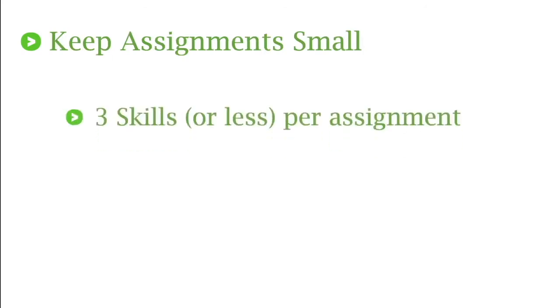Some guidelines to keep assignments small: we encourage you to keep it at three skills or less per assignment — that makes it a much more attainable goal and really targets those specific skills. Another suggestion is to keep it at three points per skill. You'll notice that whenever you create an assignment, that's the default, because that's where students can officially show you they have an initial understanding if they can earn those three points on each skill.